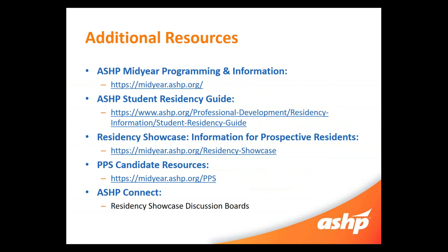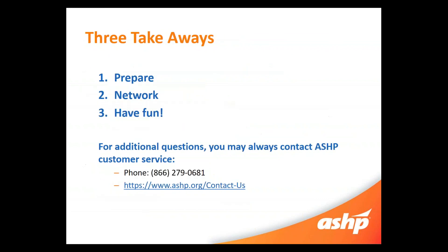There is a ton more information out there on ASHP's website regarding Mid-Year programming, student residency guides, residency showcase information, PPS information, and the ASHP Connect platform where you can type in questions and get answers from your peers, ASHP staff, or anybody who's gone through this experience before. The three major takeaways from today's webinar are to prepare, network, and most importantly have fun at Mid-Year. It's a great experience with lots going on — just make sure you know what you're getting yourself into and prepare for each of your sessions. If you have any additional questions, you may always contact ASHP customer service. Thank you and have a great rest of your day.